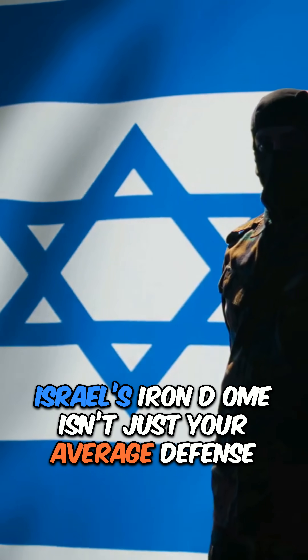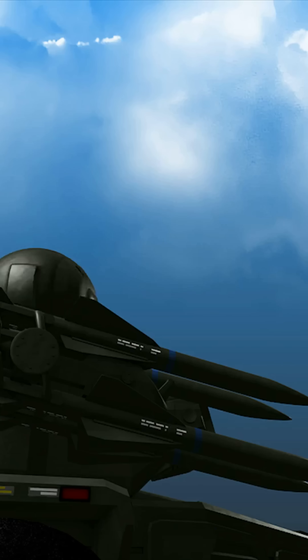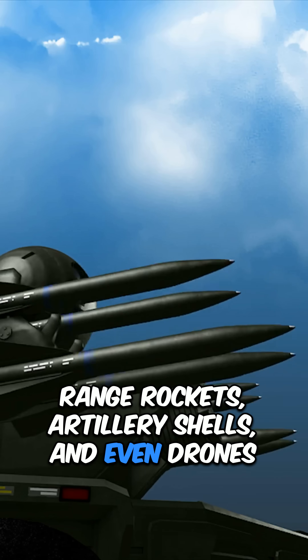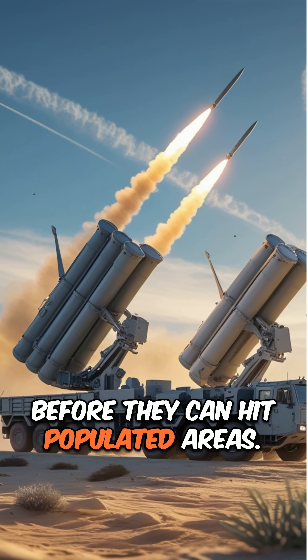Israel's Iron Dome isn't just your average defense system — it's a total game-changer in modern warfare. Picture this: it's engineered to intercept and destroy short-range rockets, artillery shells, and even drones before they can hit populated areas.